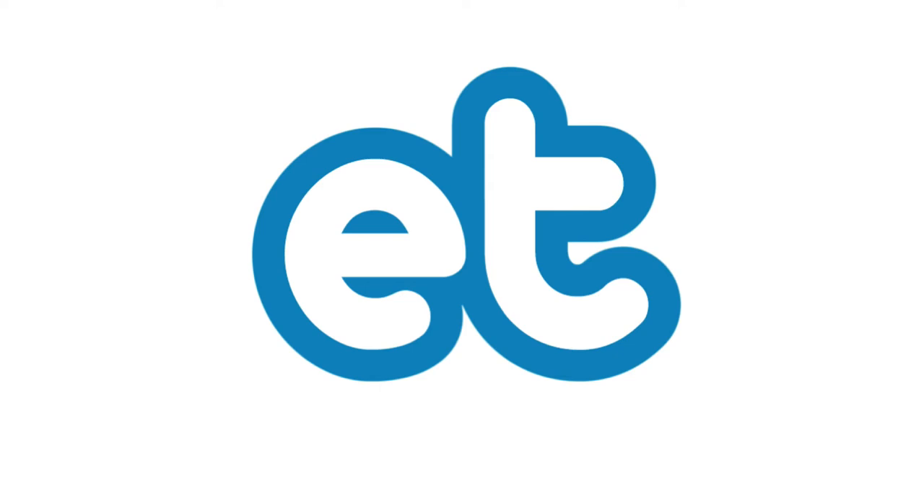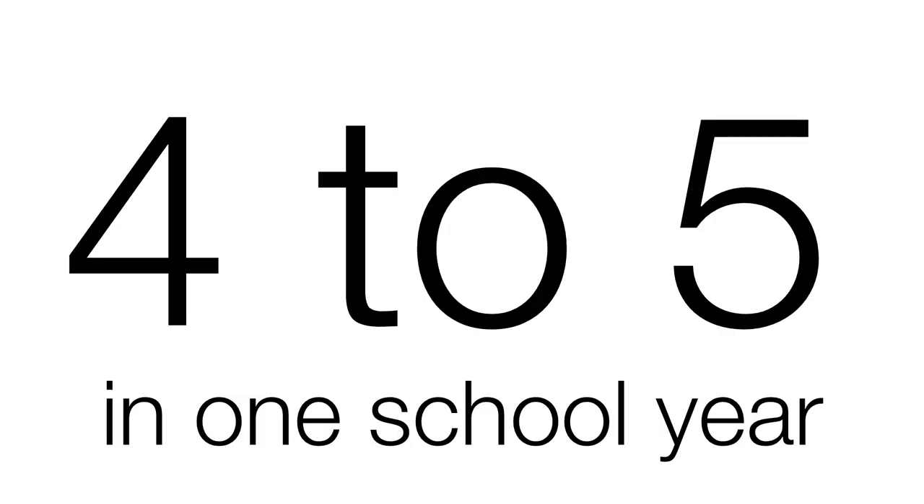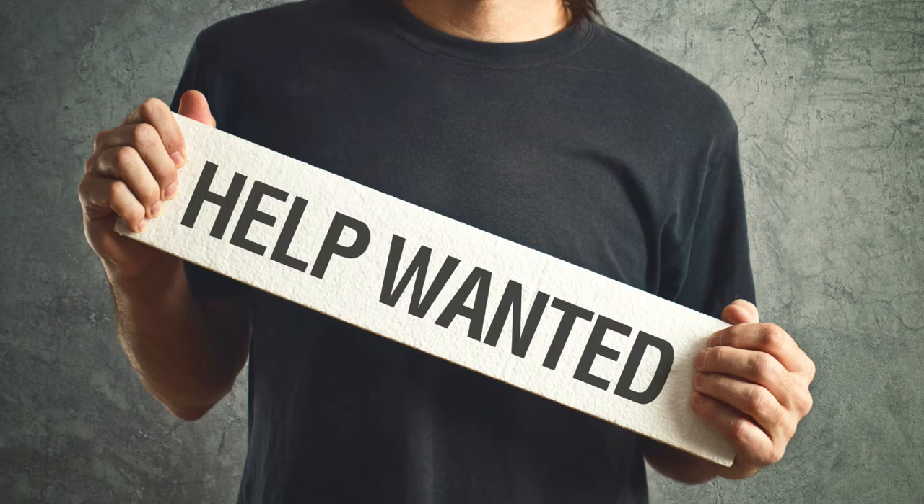Fast forward a few years and Exit Ticket is making huge impacts at LPS. Last year they saw average gains of 2.6 grade levels, with some as high as 4 to 5 in a single year. Most importantly, the students that would normally slide under the radar are getting the help they need right now in the moment.